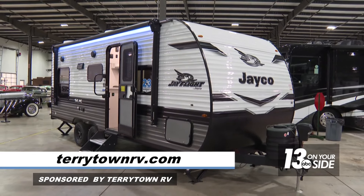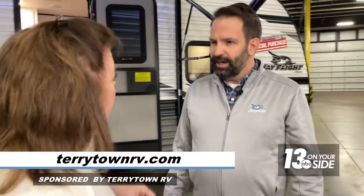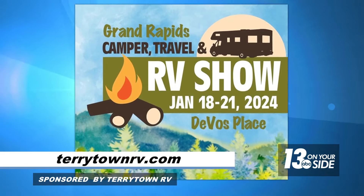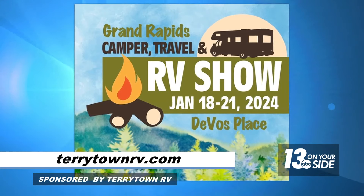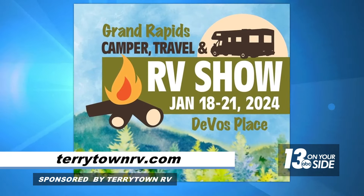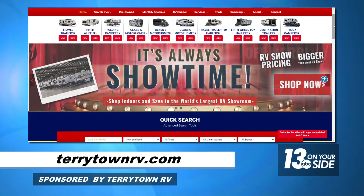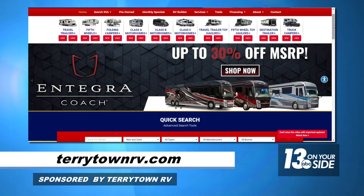Are you offering special deals during the show? Oh yeah, there are some great deals and incentives that the manufacturer is going to be kicking in with — we can't wait to tell you about them when you come down. The show is January 18th through the 21st at DeVos Place in Grand Rapids. You can find more about that at 13onyourside.com and we've also got a link to tarrytownrv.com where you can see more about what they've got to offer.